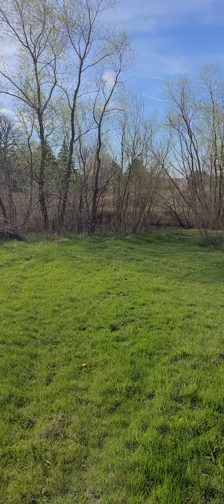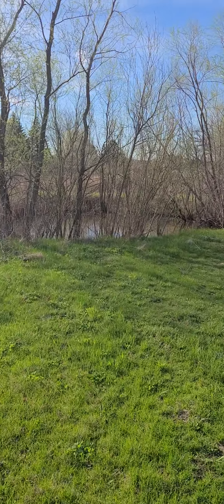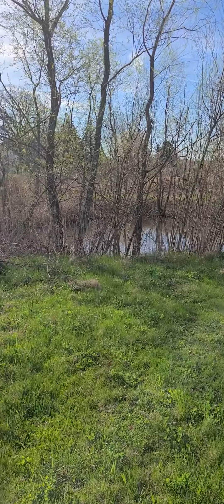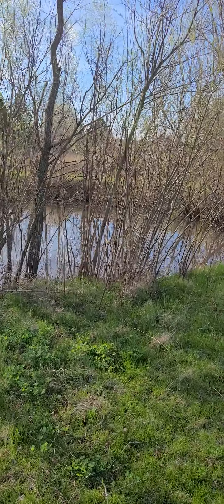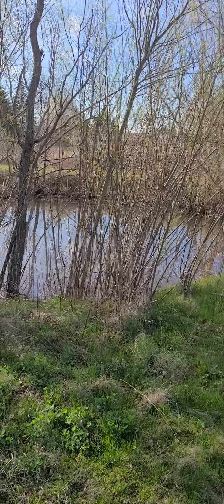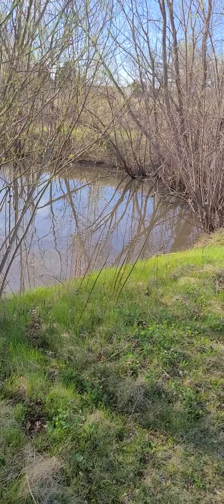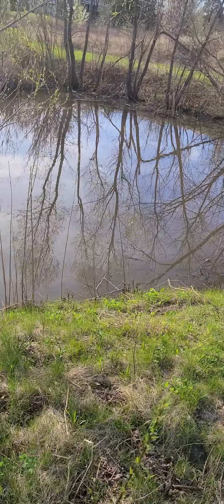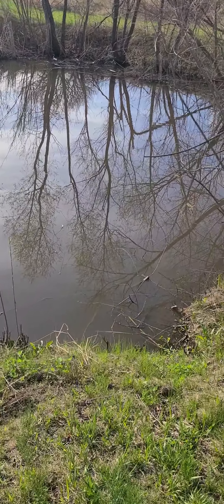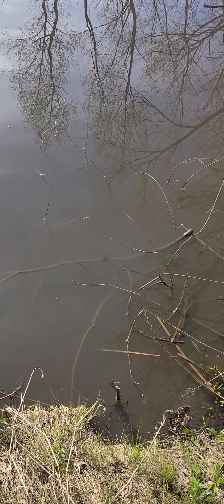My sister-in-law got me this fantastic grate for my grill — I think I'll have this one probably forever. That other one had its purpose and it was done, that was perfect timing. The tomatoes have come up. I bring them out for a couple hours in the sun; if I left them out all day they would probably burn.